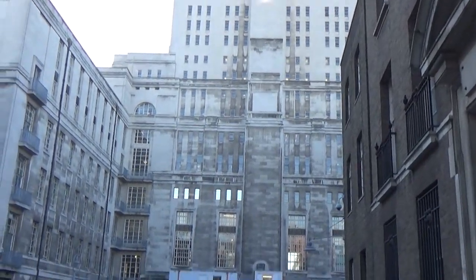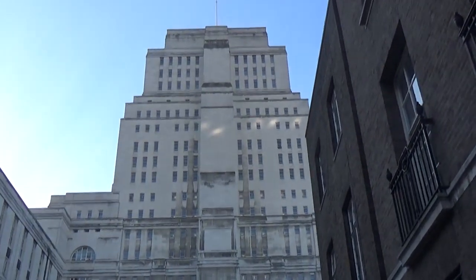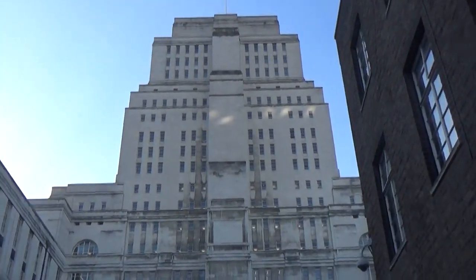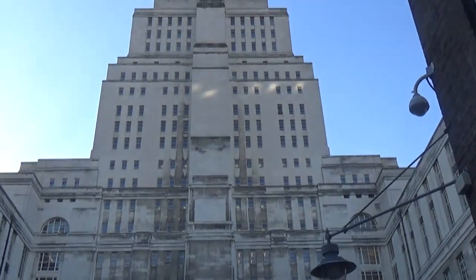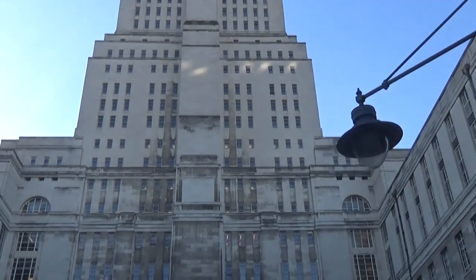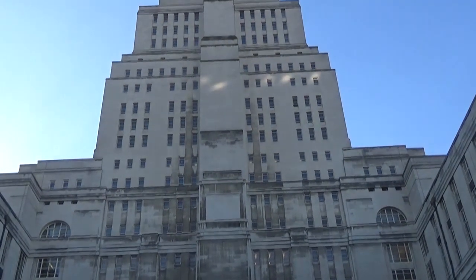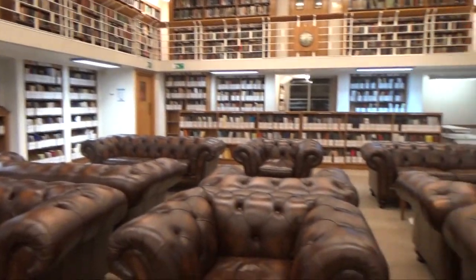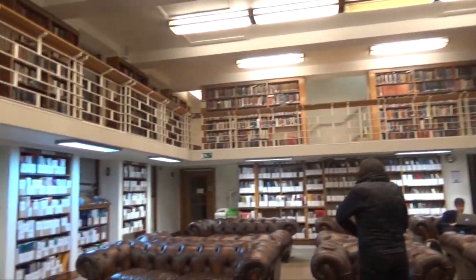This is Senate House Library. One of the perks of studying at the London School of Economics is that we're a part of the University of London, which means we get access to a wide range of services that all the other London universities who are members get access to. This building has a wonderful reading room with these wonderful brown sofas that are really comfortable to just sit in, and it's really nice to just go and do work in a more relaxed environment.